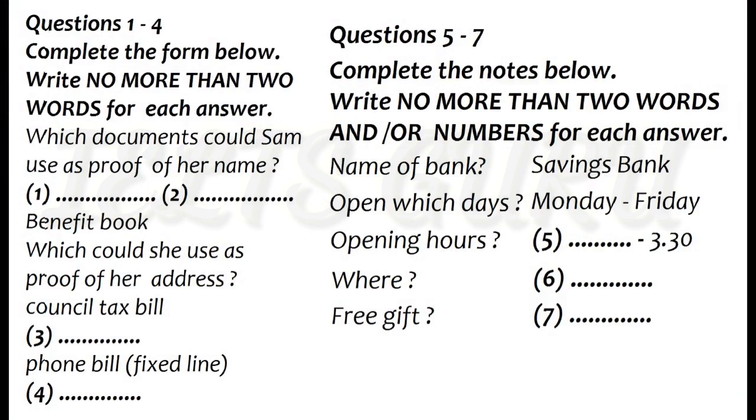The test is in four parts: part one, part two, part three, and part four. Now look at part one. Part one.